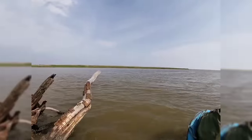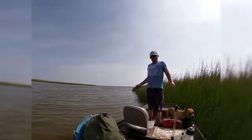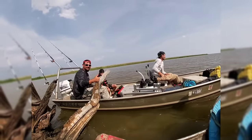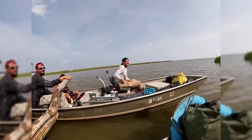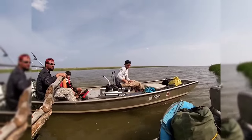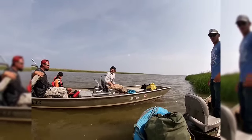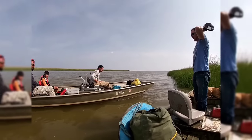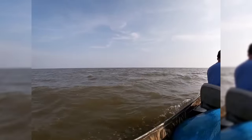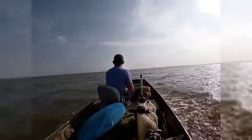Here we are — Trinity Bay! We've made it to the ocean. The whole trip: 550 miles, one prop, one boat motor, and a bunch of sunburn — casualties of war. No land to be seen. Crazy — we're only a couple feet of water. We're almost to Baytown.